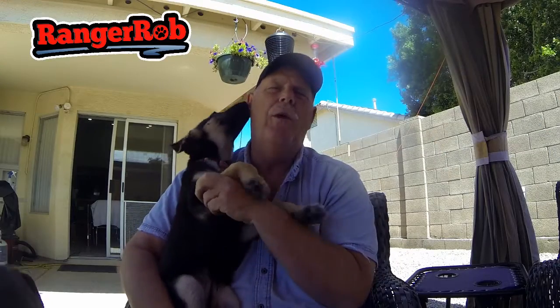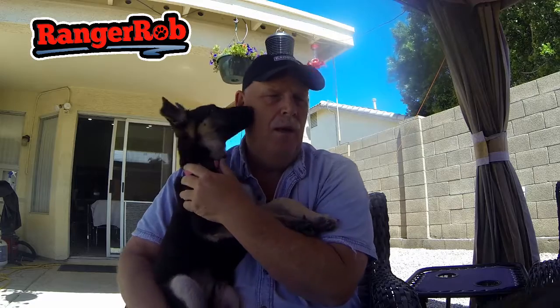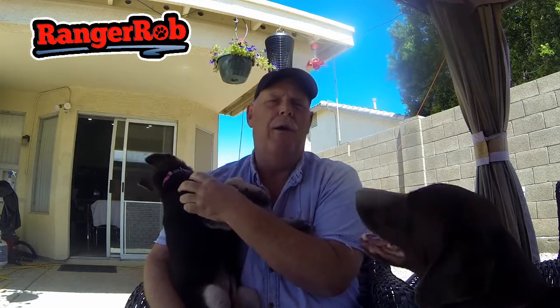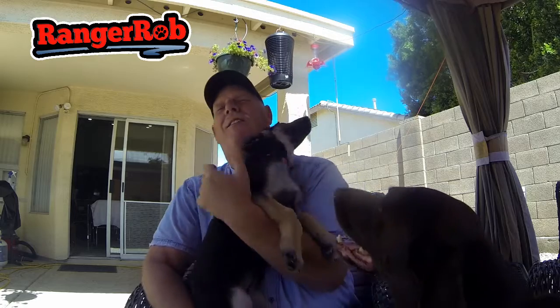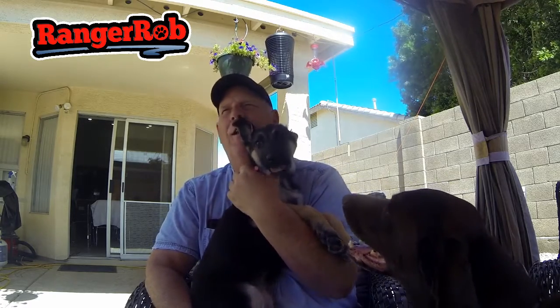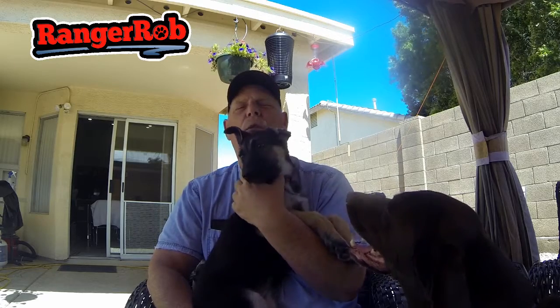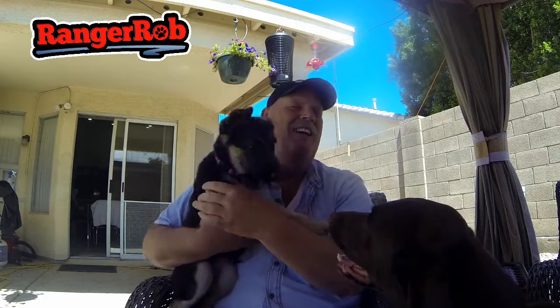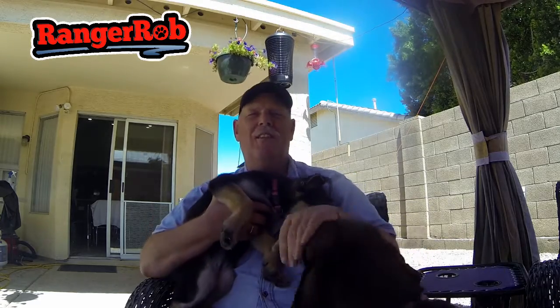Hi guys, Ranger Rob here with Belle, and Cinder is here too. I wanted to just benchmark today — she's a little more squirmy than she was when she was younger. She's almost 11 weeks old. This is Belle, and Cinder is right here — she's the 7 and a half year old. It's a little breezy today, but I wanted to do this outside.